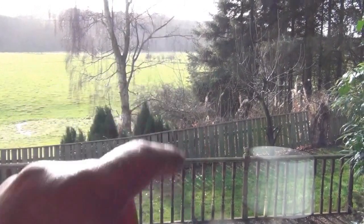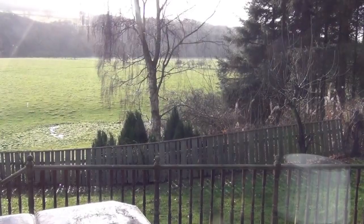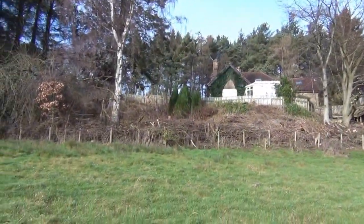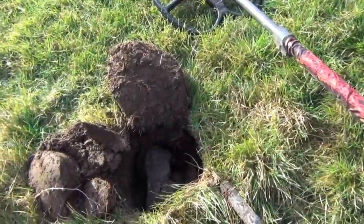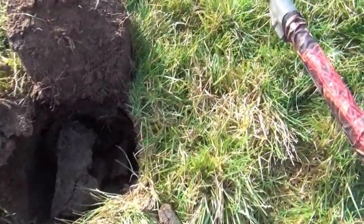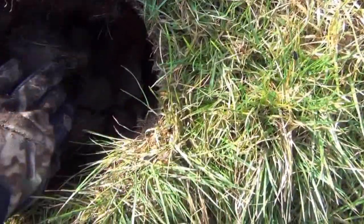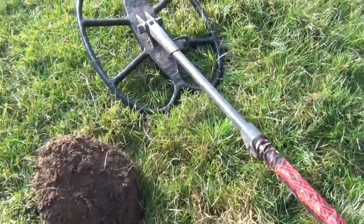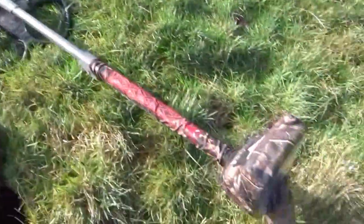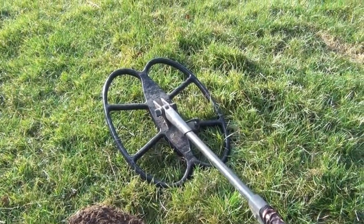I found one just on the other side of that field, so that's where I'm going to concentrate my efforts today. This is the first dig, literally just in front of my house, 20 yards into the field. Decent signal reading 1246, jumping around a little bit but kind of settling on 1246. Before I unearth whatever that is, I'd just like to explain I'm using the E-Track again with an 18x15 coil.